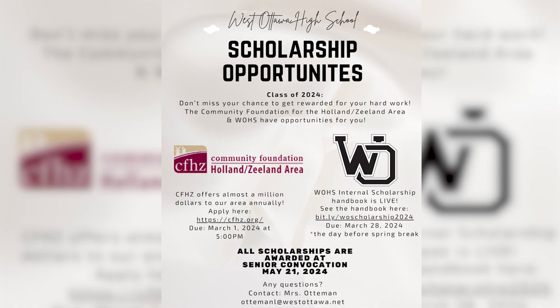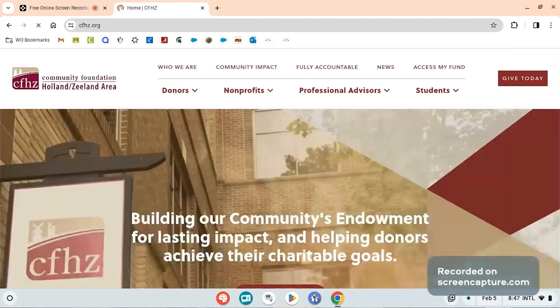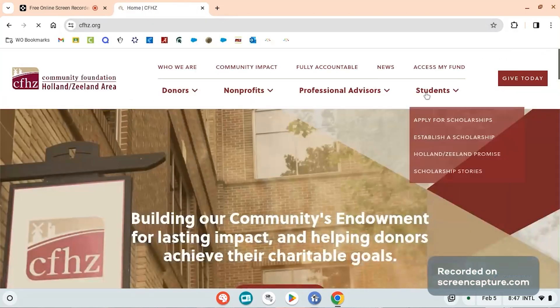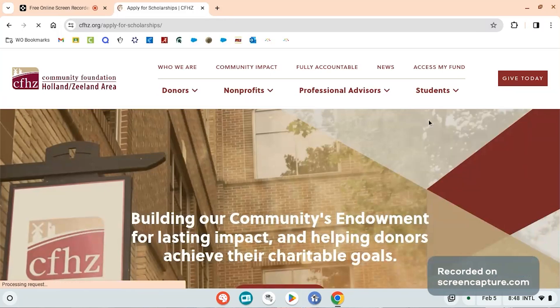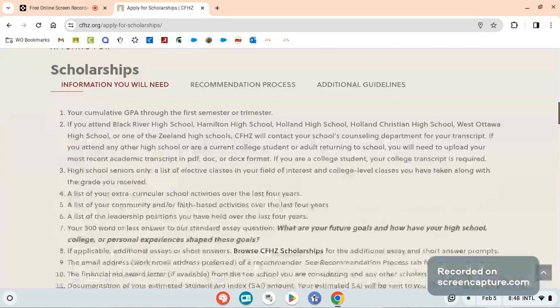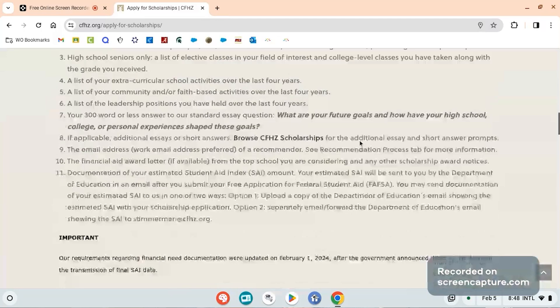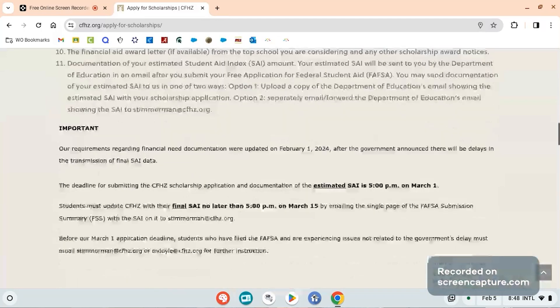I'm going to talk about two different scholarship processes and applications. The first is the Community Foundation. The Community Foundation for the Holland-Zeeland area gives almost a million dollars annually just to this area. The vast majority of that money goes to West Ottawa students. It is a one application process, kind of like if you were filling out your Common App. It's at cfhc.org and it's due March 1 by 5 o'clock — they will not take anything past 5 p.m. These scholarships will be awarded at convocation.